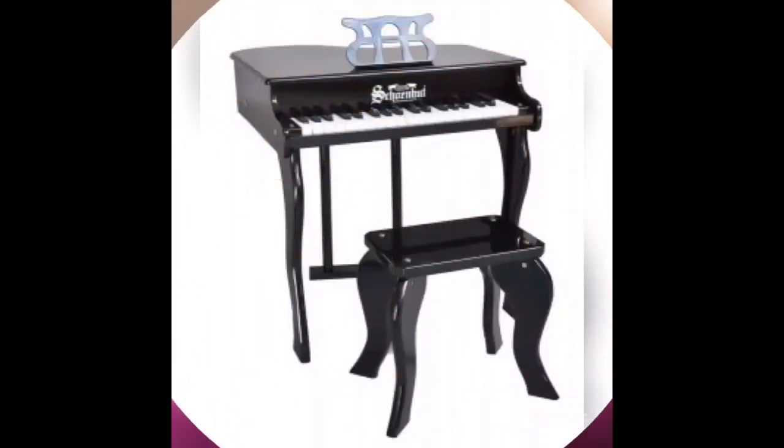Hey everyone, Bertha here with BB Product Reviews, coming to you with another quick video. I just wanted to share with you guys a giveaway that is on the blog right now. It's from Shown Hot and it's their baby grand piano, 37 key, valued at $200.